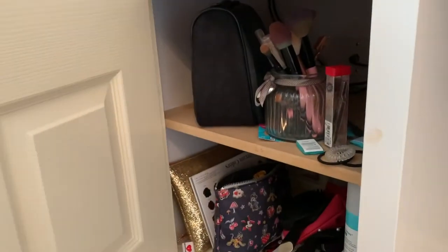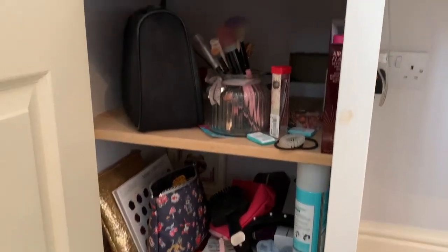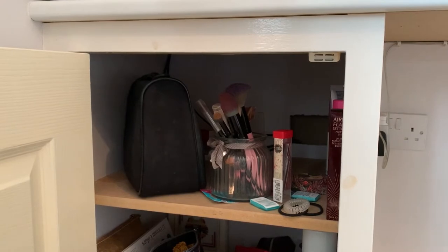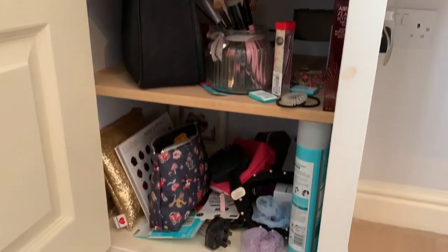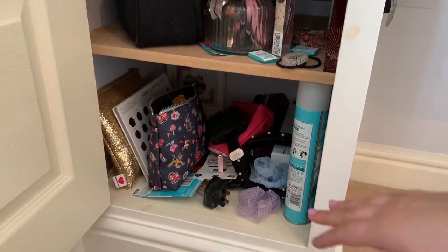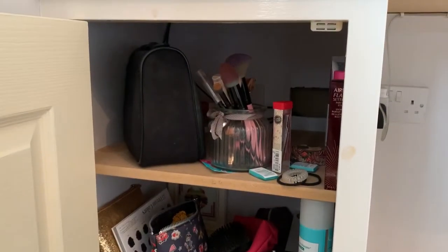So this is cupboard one — as you can see, it is a complete mess in there. On the top shelf I normally have all my makeup and makeup brushes all nicely organized, and on the bottom shelf I normally would have all my hair stuff put together. As you can see, it's sort of that, but obviously it's just a mess everywhere.